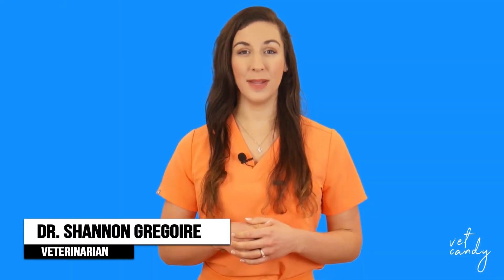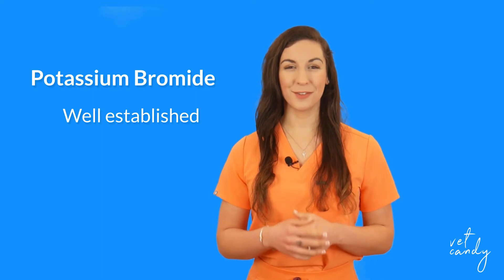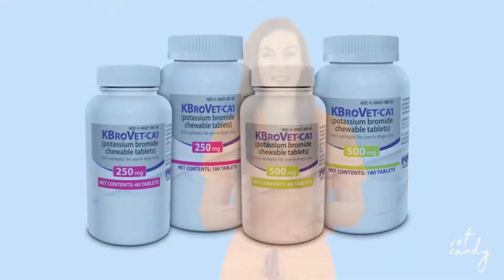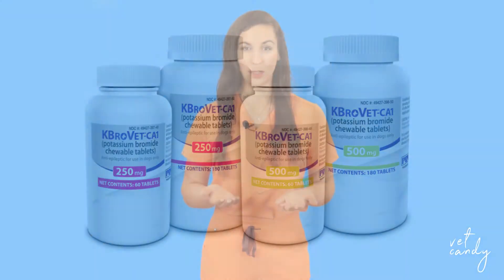In the realm of seizure management for dogs with idiopathic epilepsy, potassium bromide stands as a well-established and trusted choice for long-term control. At the forefront of the solution is Kbrovet CA1, a medication conditionally approved by the FDA for precisely this purpose. But what sets Kbrovet CA1 apart, and how does it work to decrease seizures? Let's delve into the science.